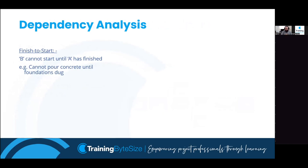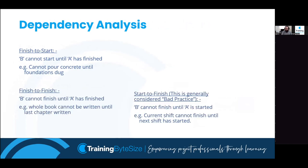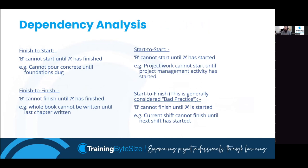Very briefly, there are different types of dependencies. Finish to start is when one task finishes then the next can begin. Start to start is when one task has started and then the next task can begin. Finish to finish is when one task finishes and then the other can finish.